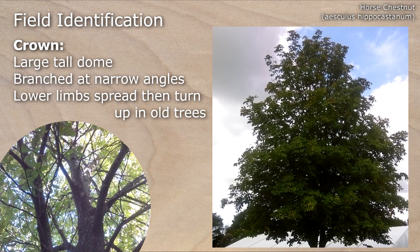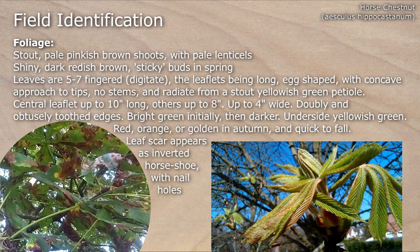In spring, look out for stout pale pinkish-brown shoots and shiny dark reddish-brown sticky buds. Leaves are 5-7 fingered. Initially bright green, they turn darker, and in the autumn turn to red, orange or gold and fall quickly.